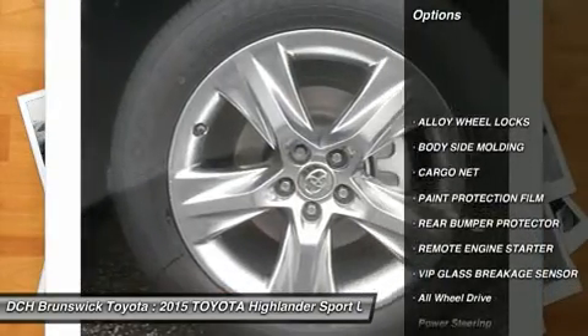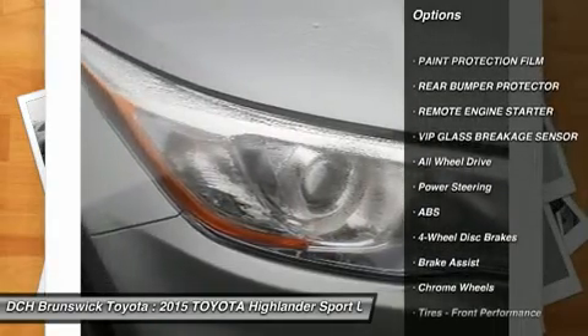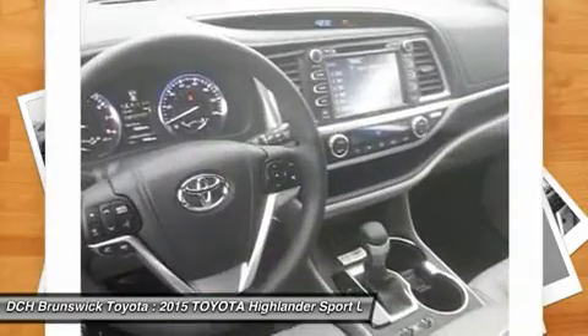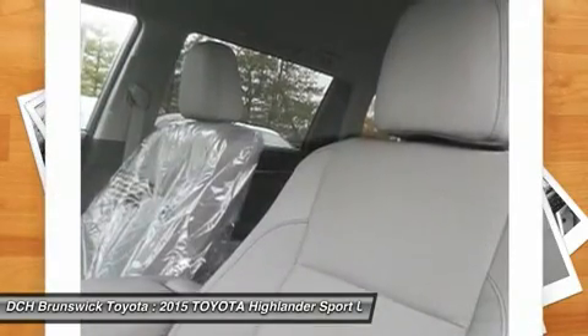All-wheel drive, power lift gate, navigation system, steering wheel audio controls, power passenger seat, anti-lock braking system, power steering, four-wheel disc brakes, premium sound system, rear defrost.